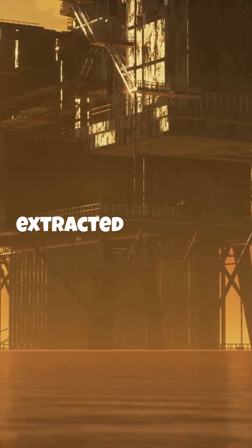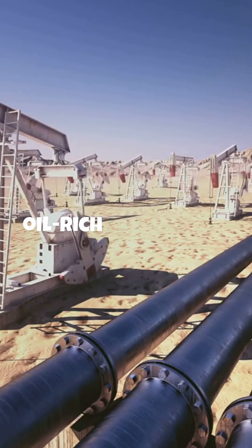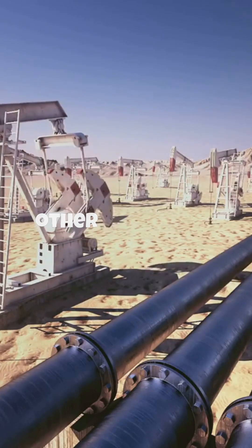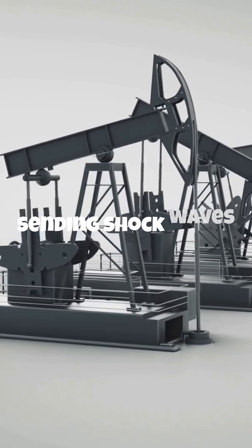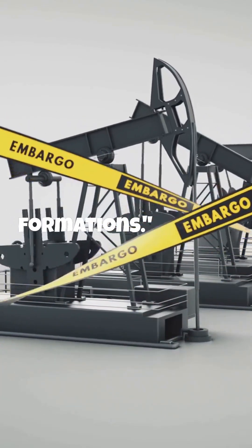Ever wondered how crude oil is extracted from deep within the Earth? Let's break it down in just 60 seconds. First, geologists identify oil-rich areas using seismic surveys and other geological data. Seismic surveys involve sending shockwaves into the ground and analyzing the echoes to map out underground rock formations.